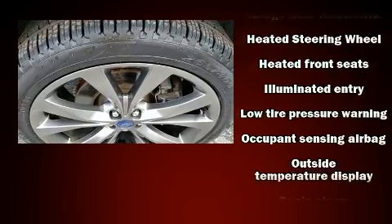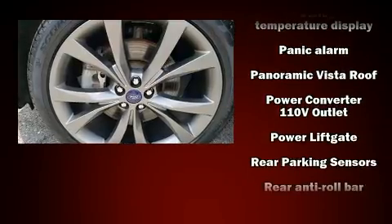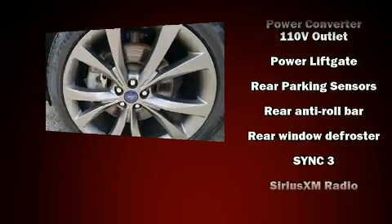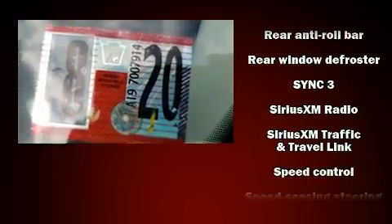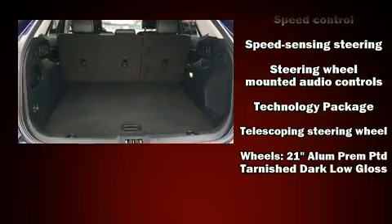Ford ensures the safety and security of its passengers with equipment such as front side impact airbags, a security system, an emergency communication system, and four-wheel disc brakes with ABS. For added security, Dynamic Stability Control supplements the drivetrain.